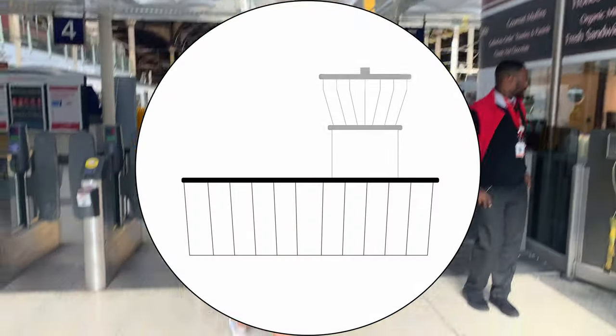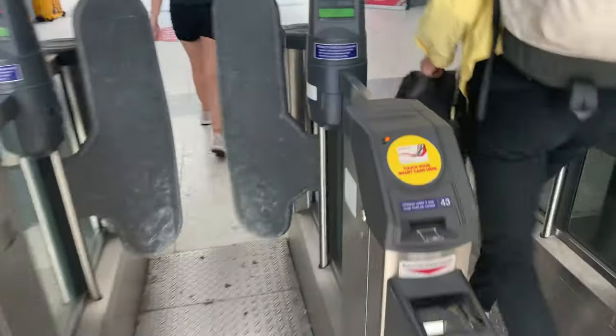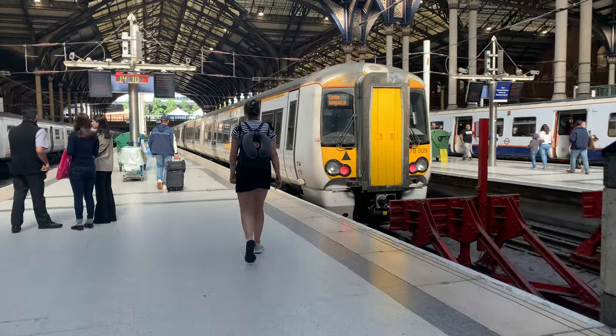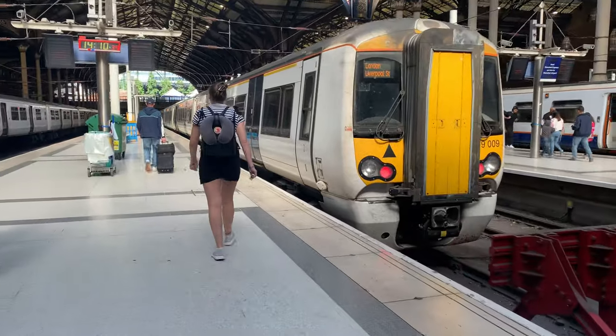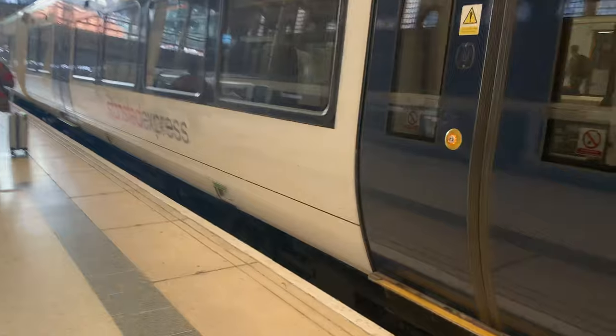Our journey today starts at London Liverpool Street and we're taking this trip in the late summer of 2019, well before mask wearing or social distancing were a thing, so don't be alarmed when you see us and everyone else without them. Back in 2019 the Stansted Express consisted mainly of a fleet of Class 379 Electrostar trains.